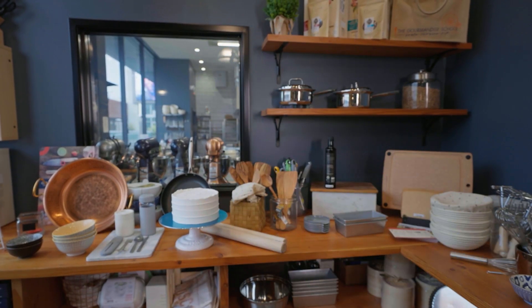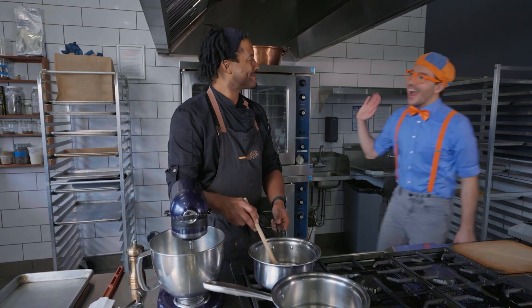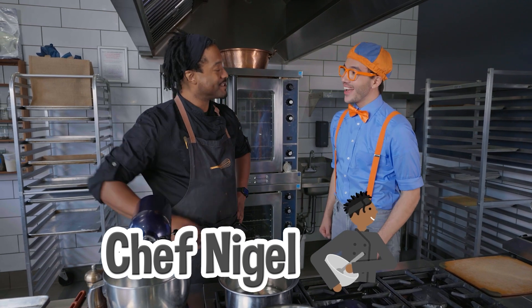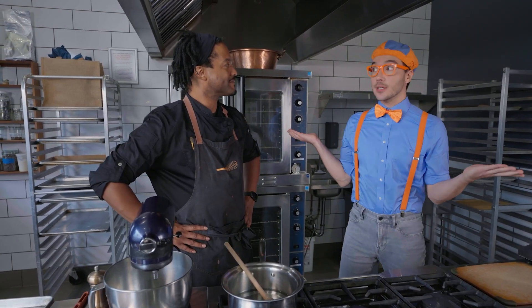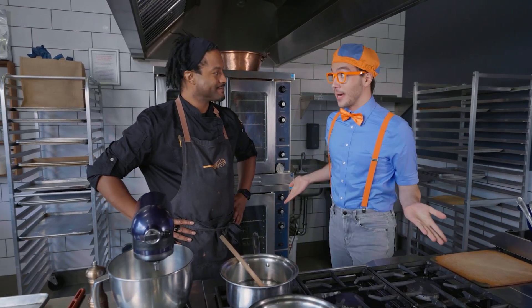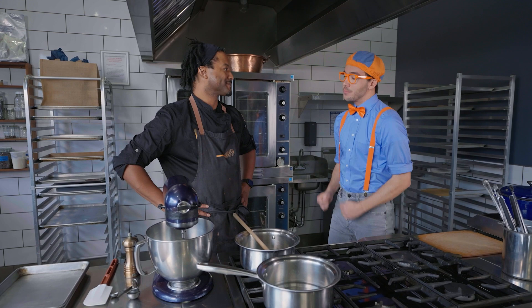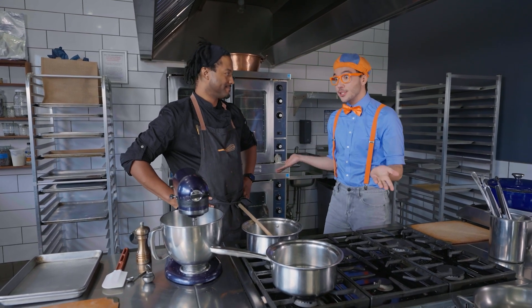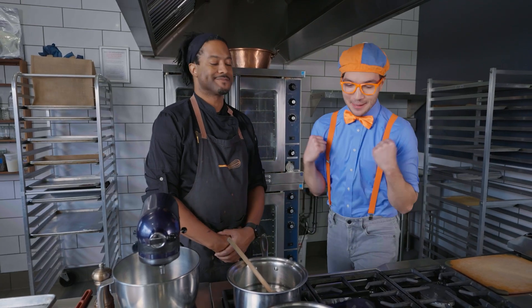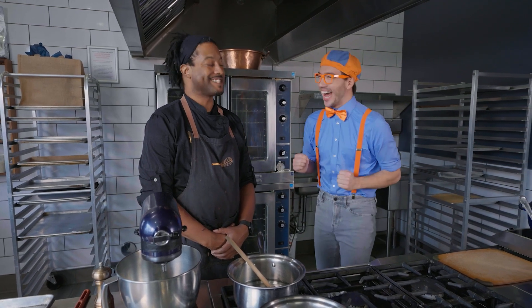Hi, I'm Blippi. What's your name? I'm Chef Nigel. It's nice to meet you, Chef Nigel. Pleasure to meet you as well. Is this your kitchen? Yes, it is — it's so nice. It looks like you can cook a lot of food here. You said you were a chef — what exactly does a chef do other than cook? A chef is responsible for the management of the kitchen and all the food that comes out of the kitchen. That sounds like a really important job, and a yummy job!